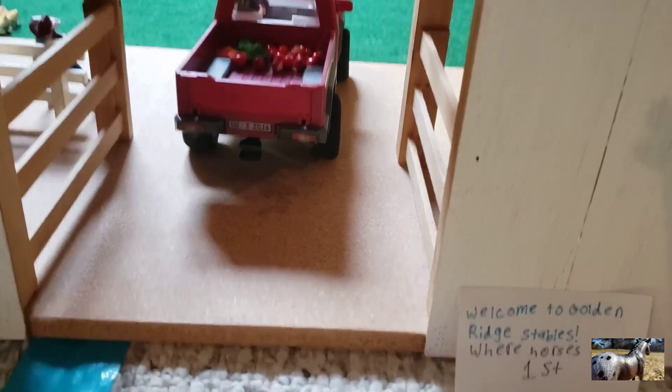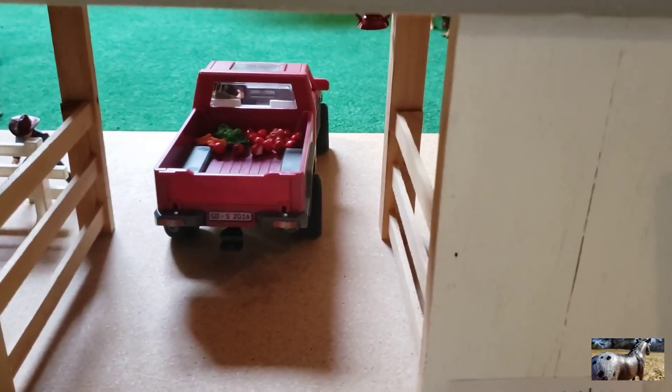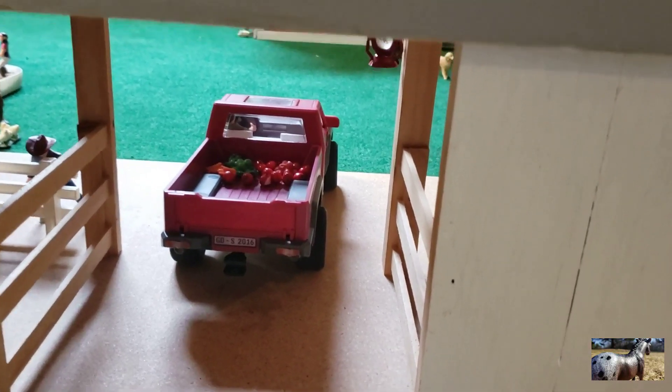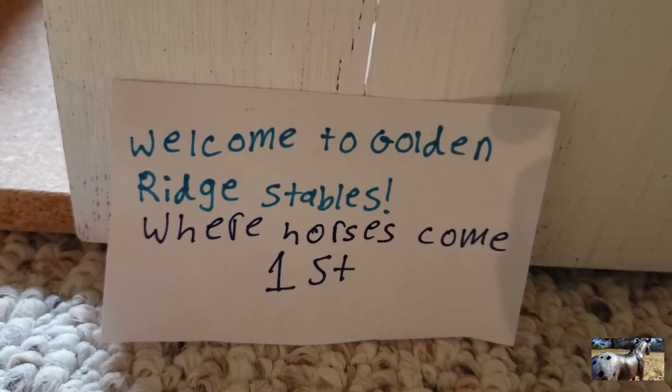Hey guys, it's Ali here and welcome back to my channel. Today I'm going to do an updated barn tour. I have not done a barn tour in a long time and I got a lot of new stuff, so without further ado let's get right into the video.